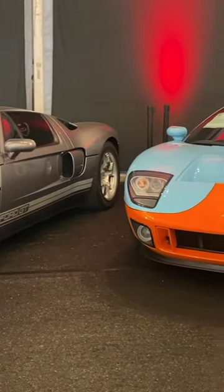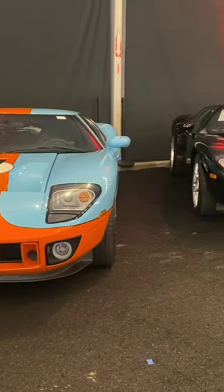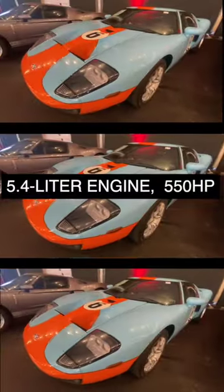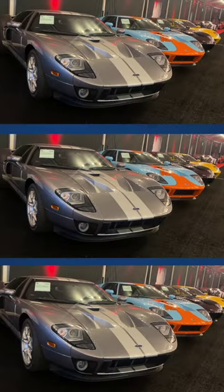Pieces of Ford history here, very rare, very collectible, all selling at no reserve. The switches, the way the seats are, the dimensions, the way everything works is basically to make it look like a GT40 of the 60s. These are manual transmission cars, so three pedals — very much the way all the dimensions work.